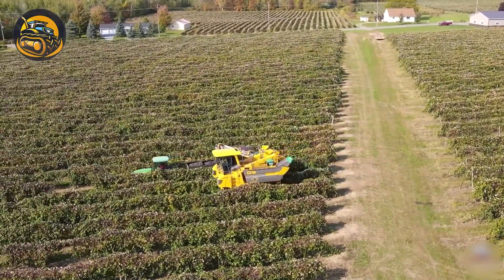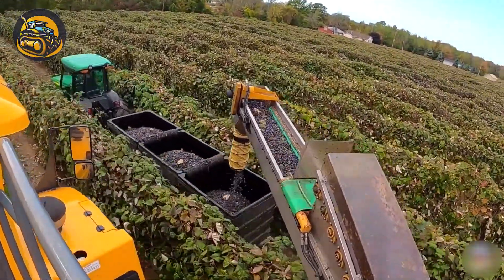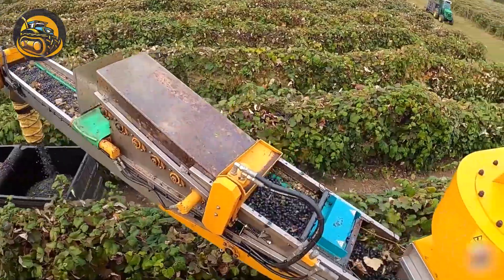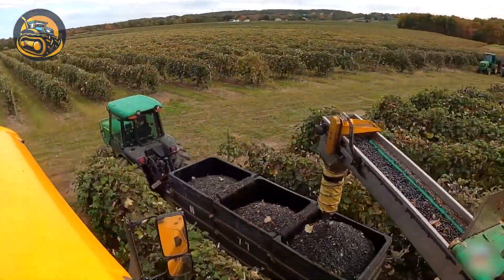This is the Gregoire G9.330 Grape Harvester, a modern machine designed for automated grape harvesting, minimizing losses and ensuring high grape quality.